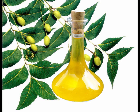Neem oil is a vegetable oil expressed from the fruits and seeds of the neem, an evergreen tree that is endemic to the Indian subcontinent. It is yellow to brown in color with a bitter taste and a garlic or sulfur aroma. The tree belongs to the mahogany family, Meliaceae, and is native to India, Sri Lanka, Malaysia, Bangladesh, and Pakistan, known for a number of health benefits especially for the skin and hair.